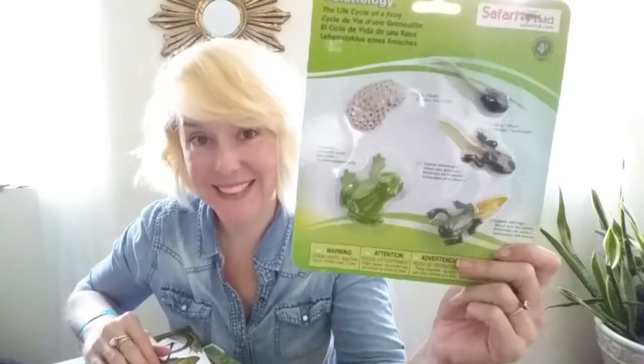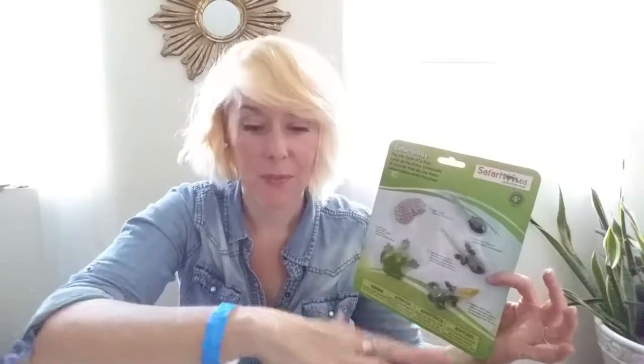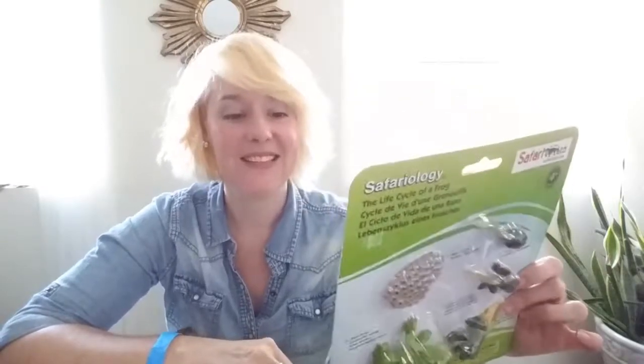I also bought a life cycle of a frog set — we get to see the eggs, the different tadpole stages, and then the frog. Part of the reason I got this is because I wanted to make a little pond in a glass bowl with some water for her to play with using these manipulatives. I asked my mom to pick up a turtle and a snake too. We'll use chenille stems for pond grass, river rocks, fun foam lily pads for the frogs to sit on — that would be really cool.